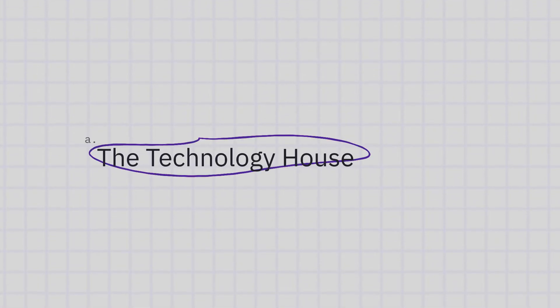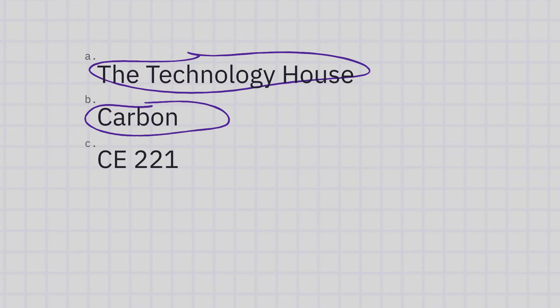The lead engineer at NASA really put it on the line and said, I'm gonna roll with the technology, Carbon and CE-221, and made it work.